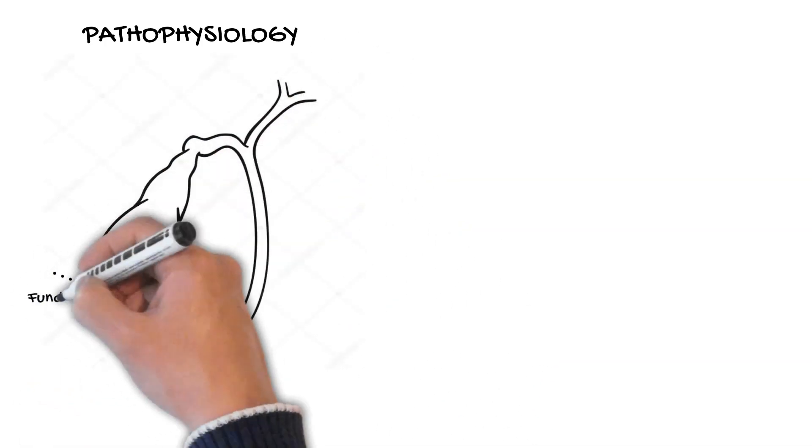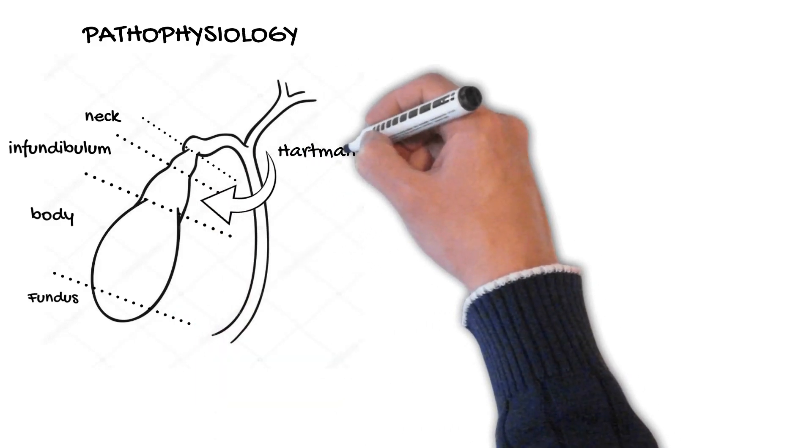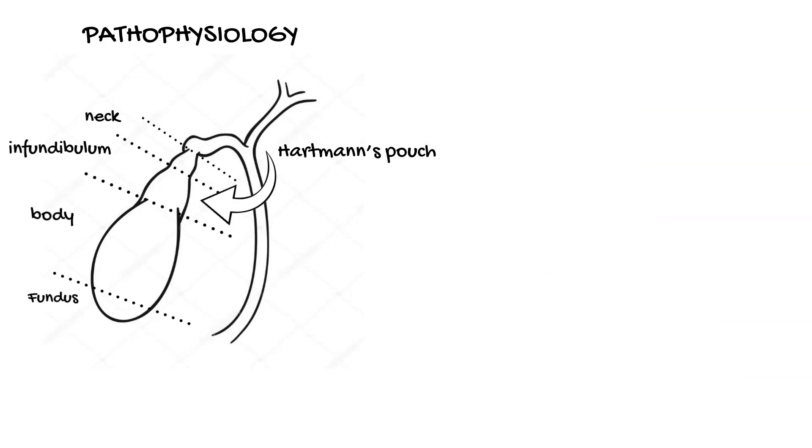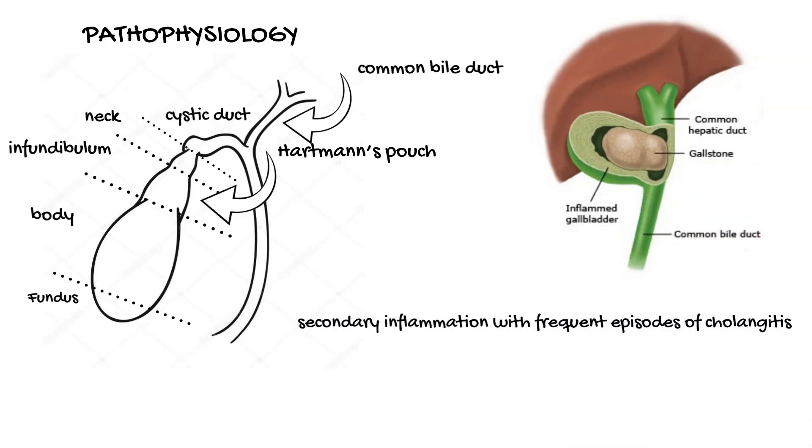The gallbladder consists of the fundus, body, infundibulum, and neck. The body extends from the fundus into the tapered portion, or neck. The neck usually forms a gentle curve, the convexity of which forms the infundibulum, or Hartmann's pouch. The gallbladder is connected at its neck to the cystic duct, which empties into the common bile duct. Large gallstones can become impacted in the cystic duct or the infundibulum. These stones can produce common hepatic duct obstruction by mechanical obstruction due to the proximity of the cystic duct and the common hepatic duct, and secondary inflammation with frequent episodes of cholangitis.